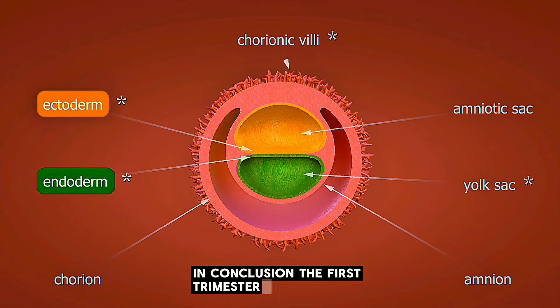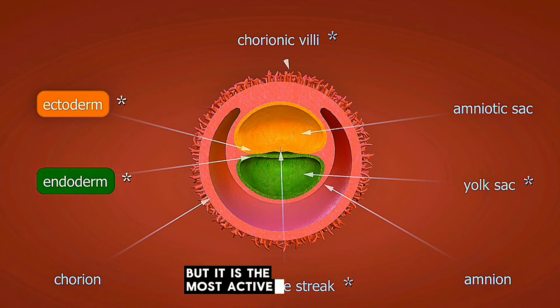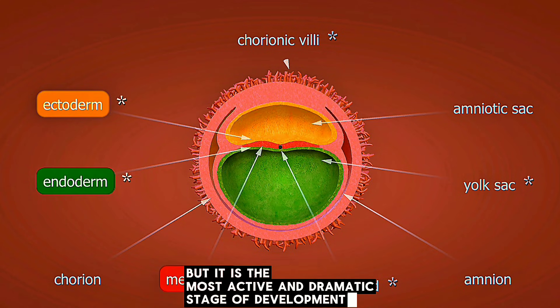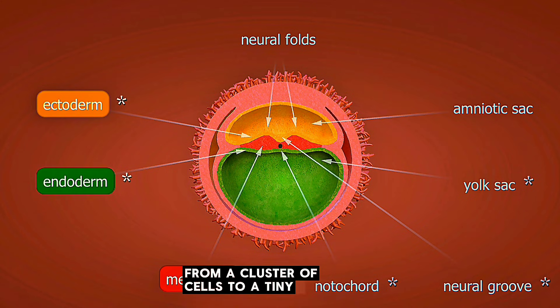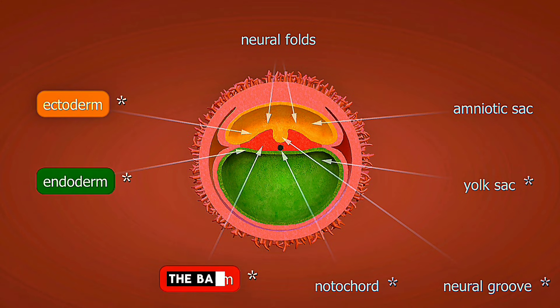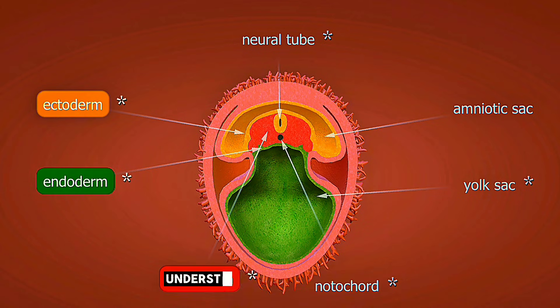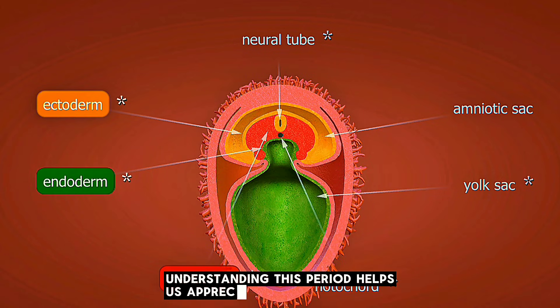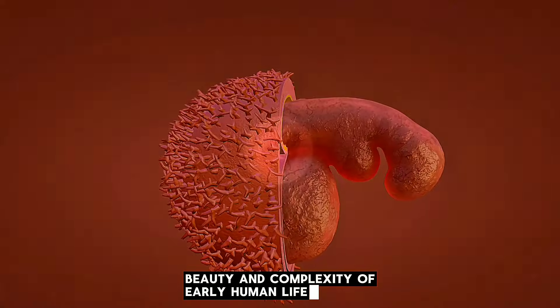In conclusion, the first trimester may be hidden from the outside world, but it is the most active and dramatic stage of development inside the womb. From a cluster of cells to a tiny but complete human shape, the baby undergoes thousands of silent changes every day. Understanding this period helps us appreciate the power, beauty, and complexity of early human life.